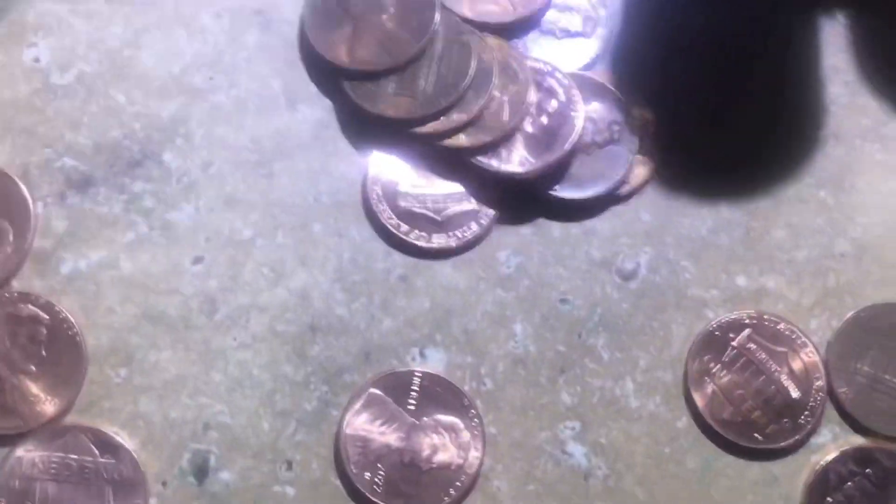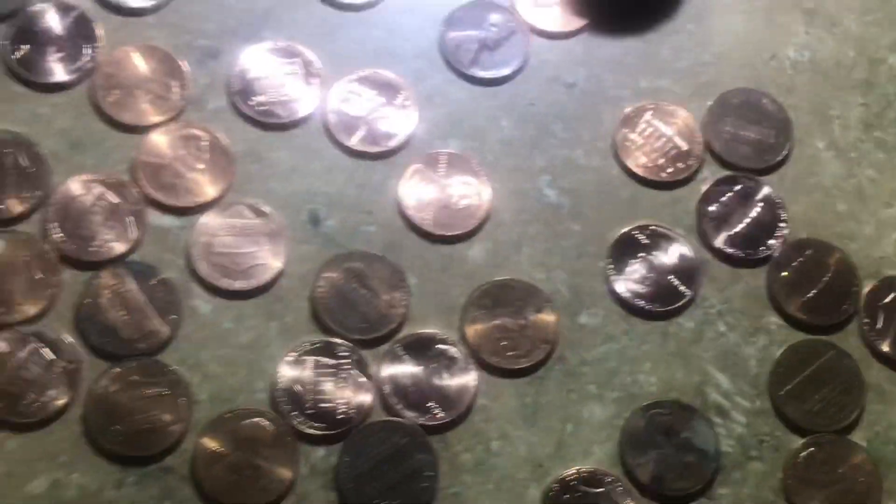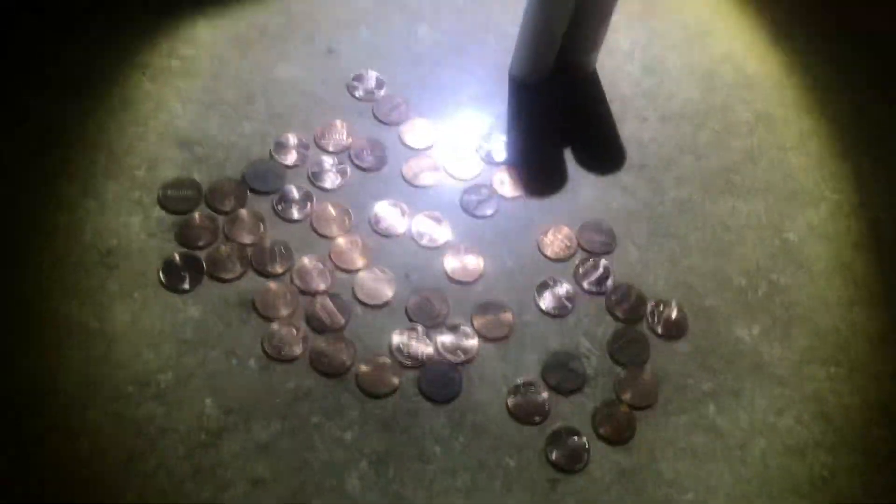So let's first check and see if we have 50 pennies in this roll. All right, there we go.